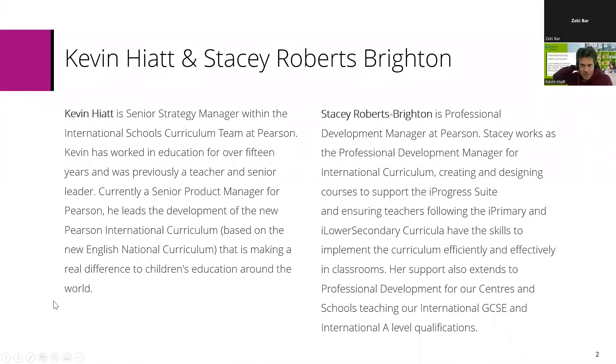So just a little bit about your two main presenters. My name is Kevin Hyatt, and I'm the Senior Strategy Manager for the International Schools Curriculum Team. I've worked in education for over 15 years, and I used to be a teacher, senior leader, and deputy head in primary schools in the UK and also in France. I'm currently a Senior Strategy Manager for Pearson, and I lead development of a new international curriculum and oversee international GCSE and A-level resources as well.